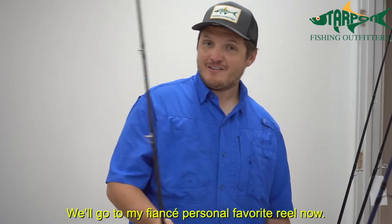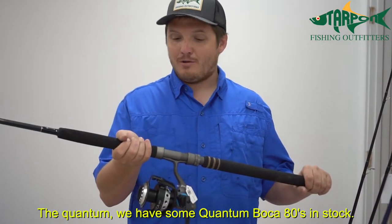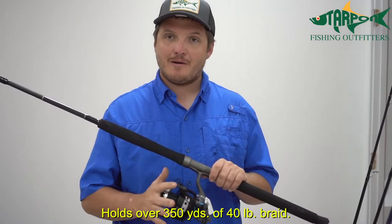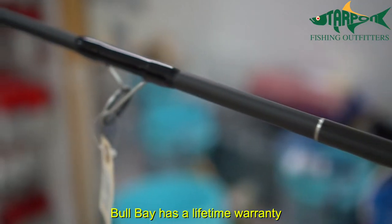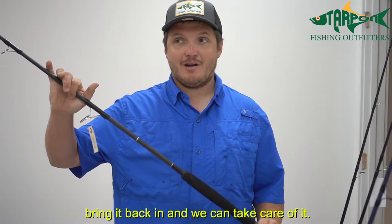We'll go to my fiancée's personal favorite reel now — Quantum. We have some Quantum Boca 80s in stock. This reel puts out over 40 pounds of drag and holds over 350 yards of 40-pound braid. We have it paired on this nice Brute Force by Bull Bay. Bull Bay has a lifetime warranty, so if you ever have any issues with this rod, bring it right back in and we can take care of it.